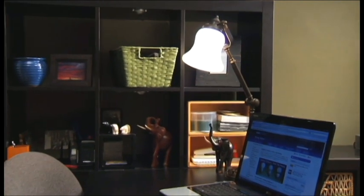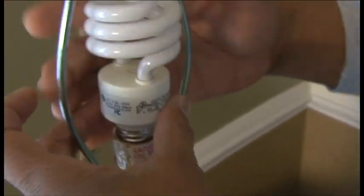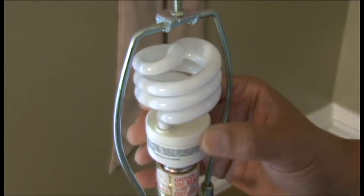Since lighting accounts for around 12% of the average household's energy bill, it makes sense to look for the light bulb with the right amount of lumens and fewer watts. Looking for lumens — a bright idea that will save energy and money.